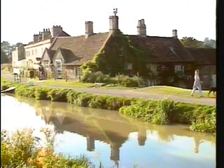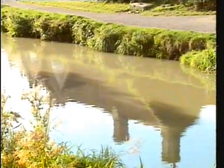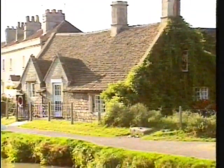The George Inn at Bathampton is one of the best-known of the canal-side pubs, but it's far older than the canal, which cuts right through what was once its front garden. Parts of it date back to the 14th century.